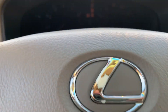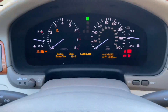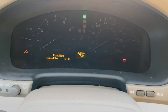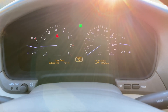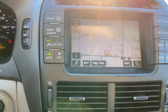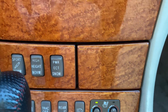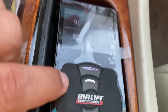Let's go ahead and start it up. 245,000 miles on the air suspension, no check engine light, due for an oil change soon. Bluetooth, everything works, backup camera, sunshade, ventilated seats. It does have air ride — Airlift.